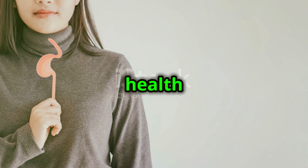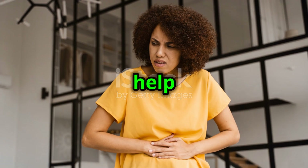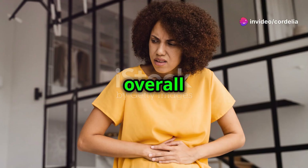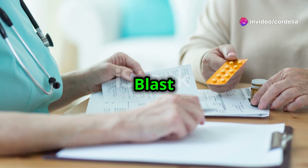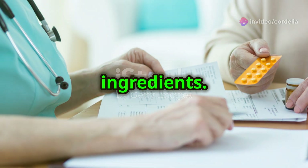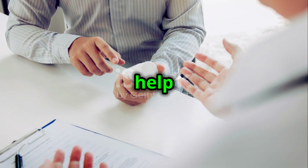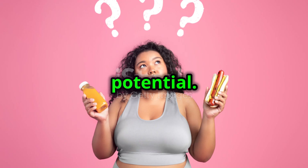Did you know that brain health is just as important as physical health? IQ Blast Pro can help you optimize your cognitive function and improve your overall well-being. IQ Blast Pro Brain Health Vitamin is generally safe due to its natural ingredients.